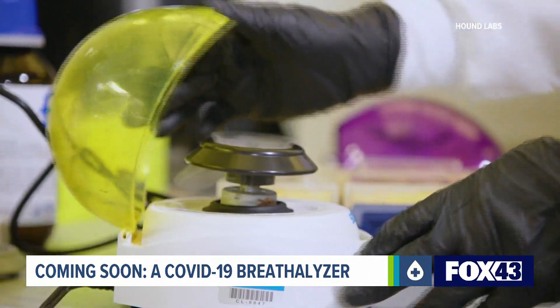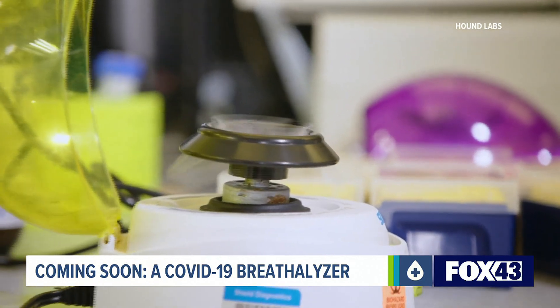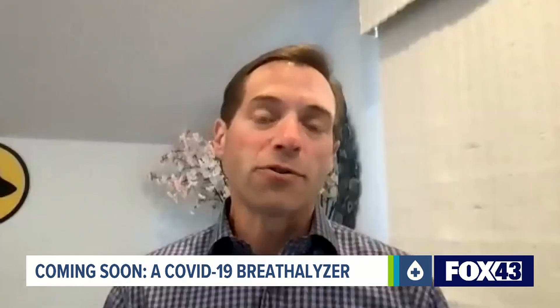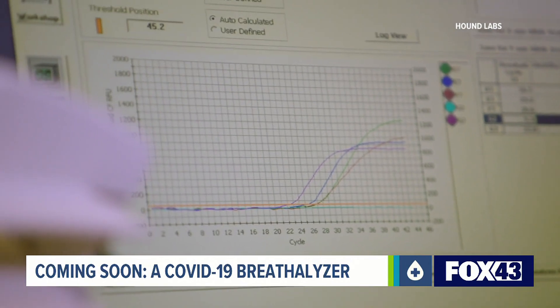Lynn says that technology could open the door to detect other viruses in the future, like pneumonia. But as far as COVID-19, it's a start to stopping potential super spreaders in their tracks. If it's in your breath, you're much more likely to be a super spreader, and those are the folks that we want to focus all of our attention on.